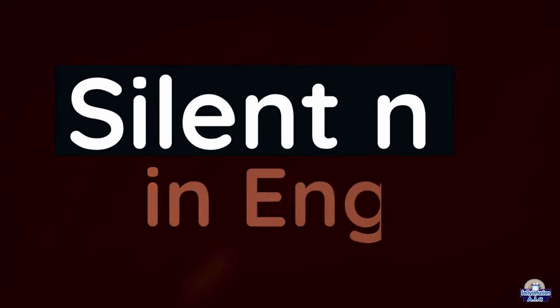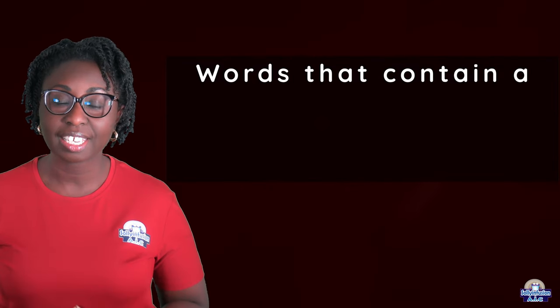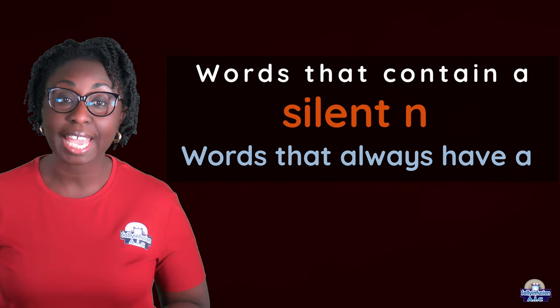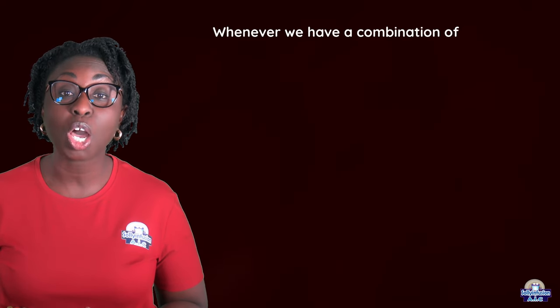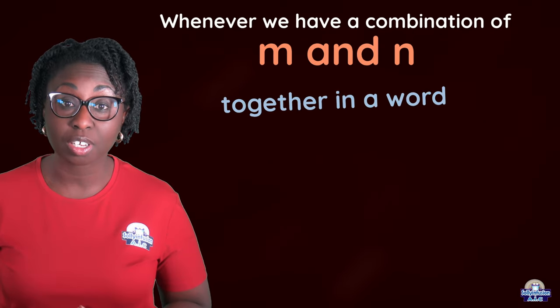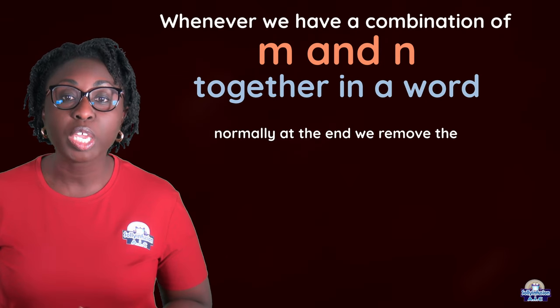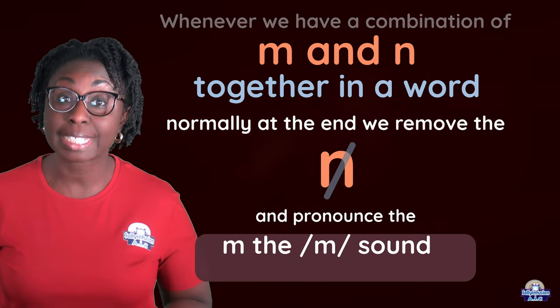Hi guys, today we will be looking at silent N in English — words that contain a silent N. Whenever we have a combination of M and N together in a word, normally we remove the N and pronounce the M sound.